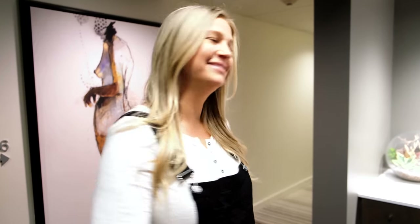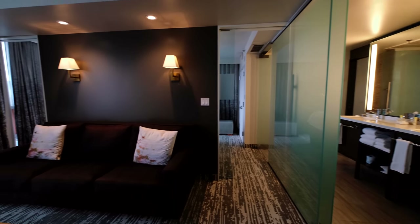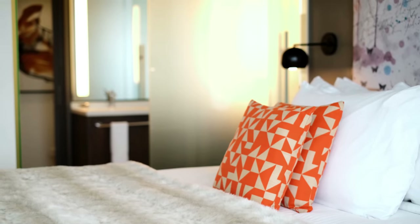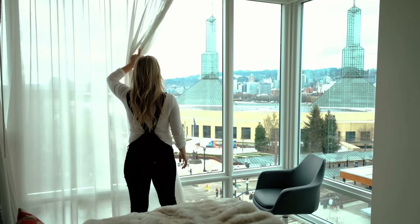Now a tour of the amazing rooms here at Hotel Eastland. Follow me. I love how the hotel combines classic style with modern sophistication. It's like stepping into a design magazine with floor-to-ceiling windows abound. Can you believe the size of these bathrooms and that view?